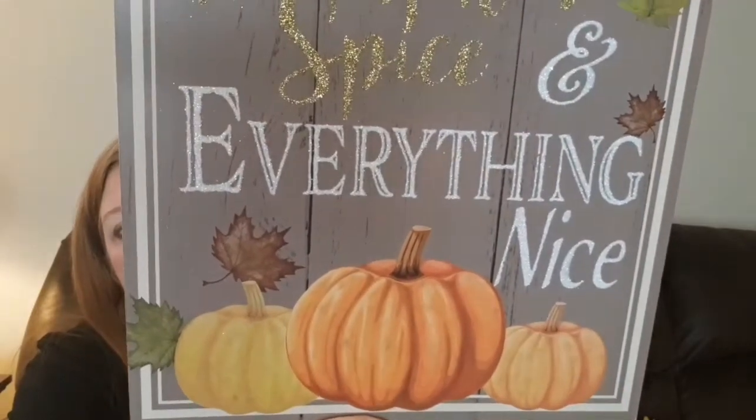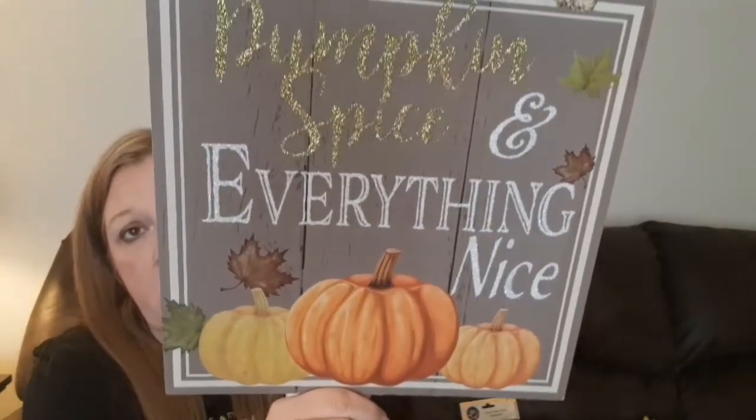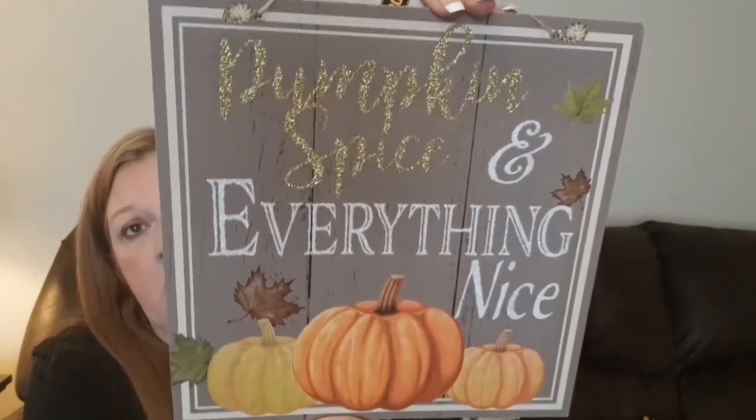The next one — I don't think they had this exact one last year, but anyway, it says 'Pumpkin Spice and Everything Nice.' I think this is really cute too — I just love the way it looks. I love decorating with pumpkins in the fall. Nothing says fall like pumpkins, right? So I grabbed one of those.